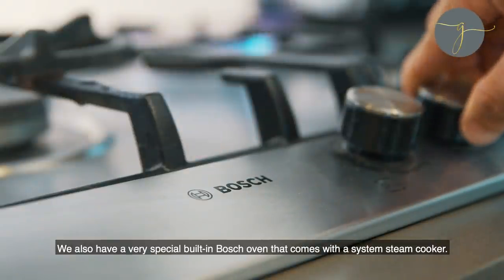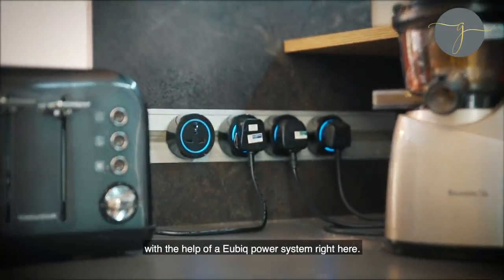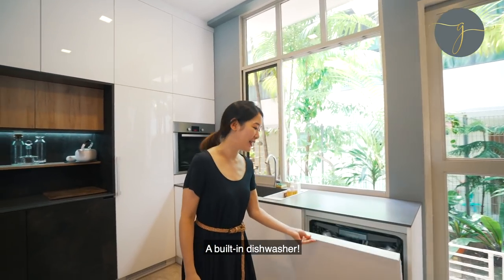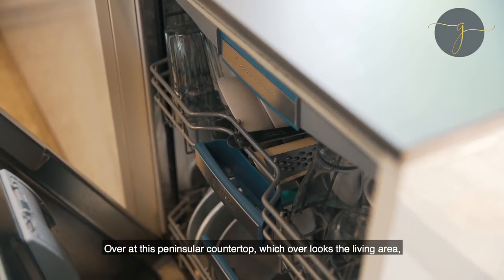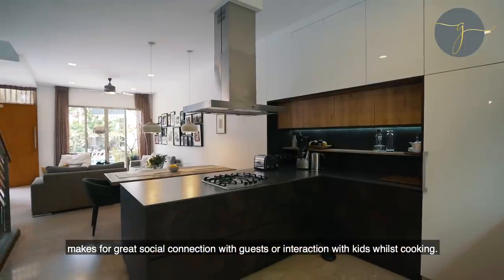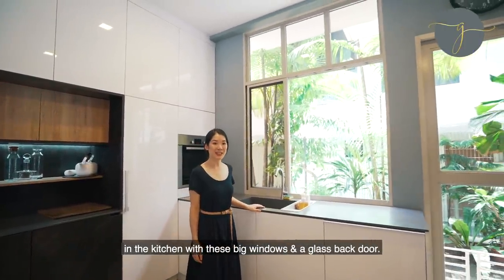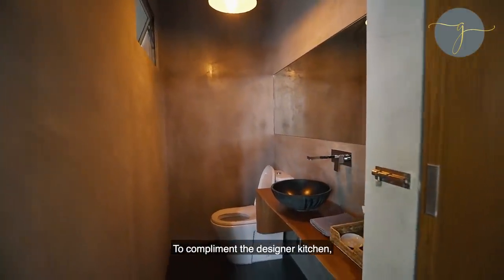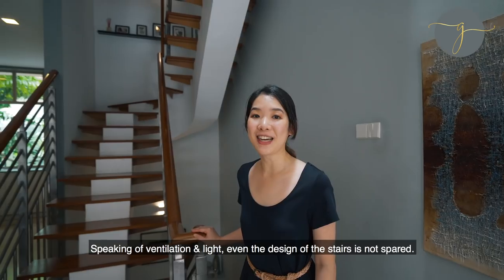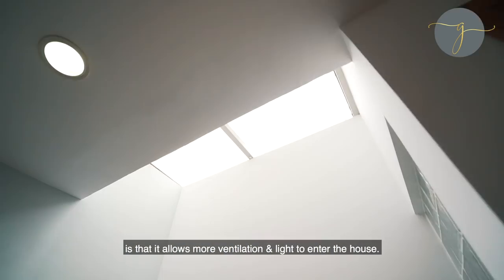We also have a very special built-in Bosch oven that comes with a steam cooker. A cleanly finished kitchen could only be possible with the help of a cubic power system right here. A perfect kitchen will not be complete without a built-in dishwasher. Over at this peninsular countertop which overlooks the living and dining area, it's great for social connection with guests or interaction with kids whilst cooking. There is also much ventilation and light in the kitchen with these big windows and a glass back door. To complement the designer kitchen, the owners have also renovated the powder room with an industrial vibe. Even the design of the stairs is not spared — the advantages of an open riser staircase is that it allows more ventilation and light to enter the house.